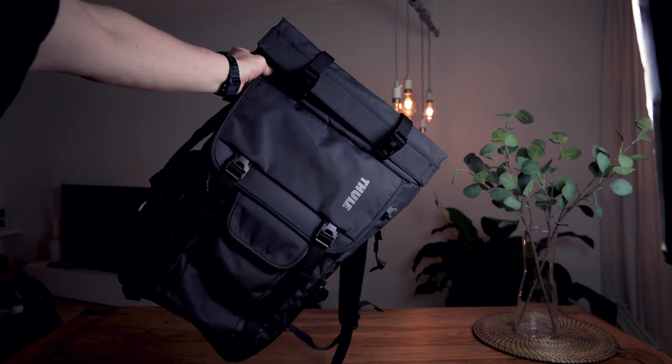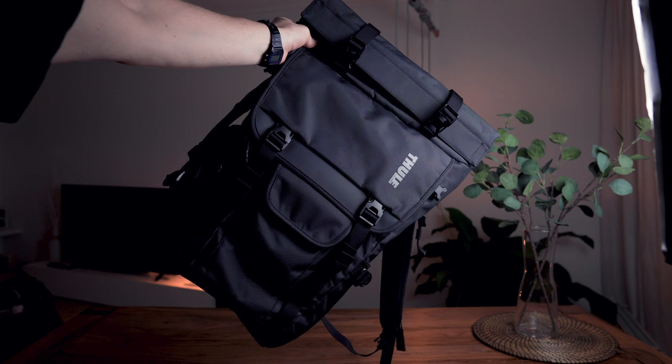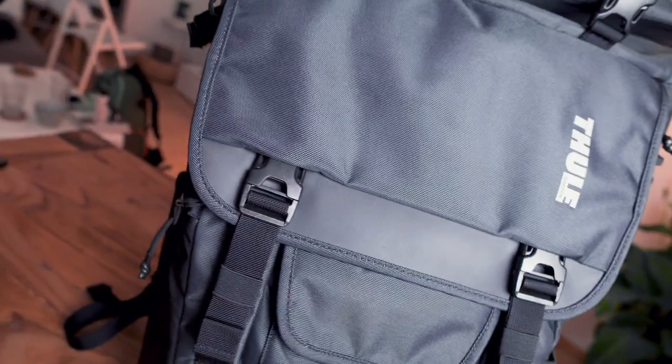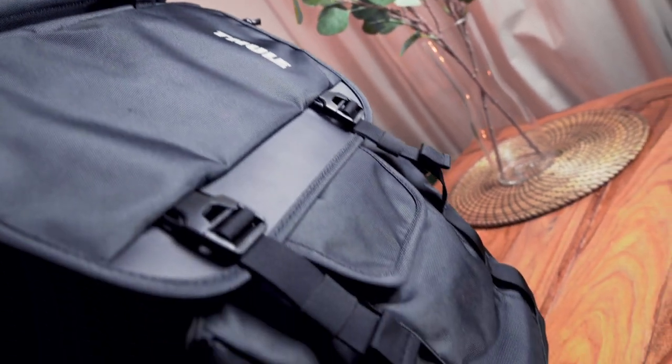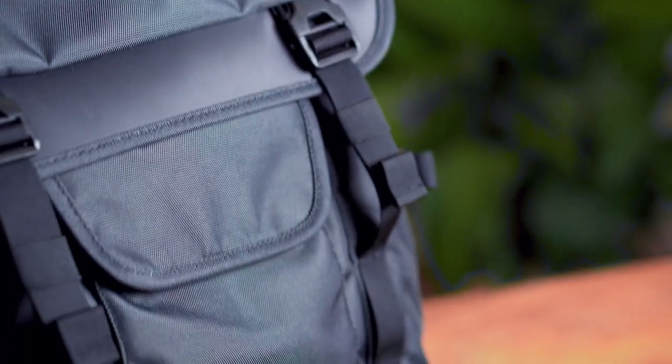Look at that guys — that's the product we're gonna talk about today. It's the Thule Covert DSLR backpack and it's insane. Hi guys, what's up, welcome to the channel, my name is Manuel and I'm gonna cover a lot of filmmaking and photography related topics here.